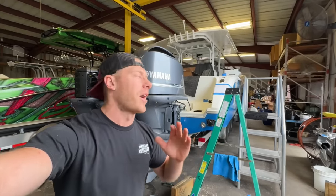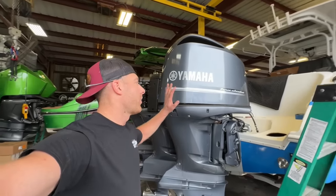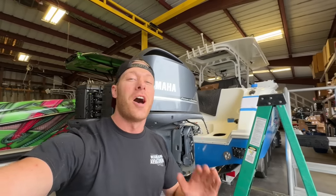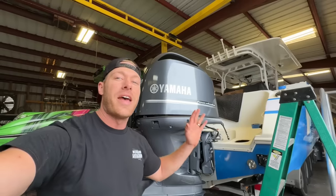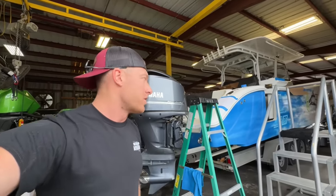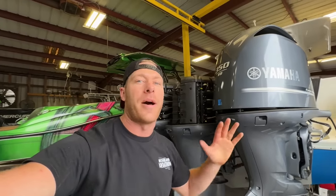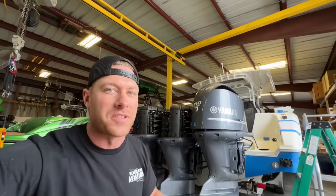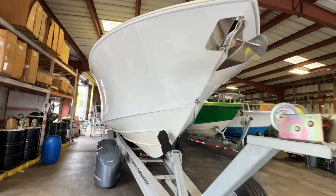Alright guys, finally getting back to a little bit of boat content. We have our 42-foot Yellowfin behind me. We're going to be talking about the difference between these Yamahas and the new engines that I'm about to show you — a completely different brand. I think they're probably the best engines on the market right now, and that's why I chose to do this engine swap. These Yamaha dogs, they're getting tired — they've probably got about 1,200 hours, which I would equate to about 120,000 miles. These are the Yamaha 350s.